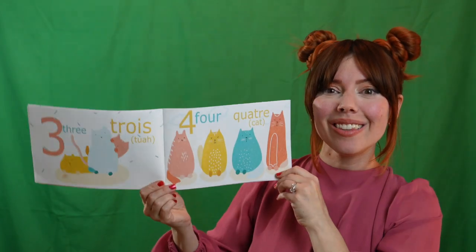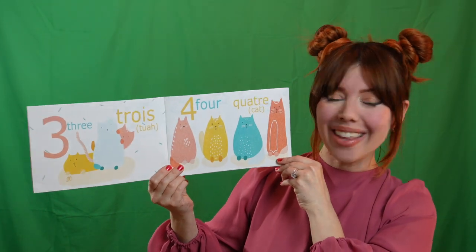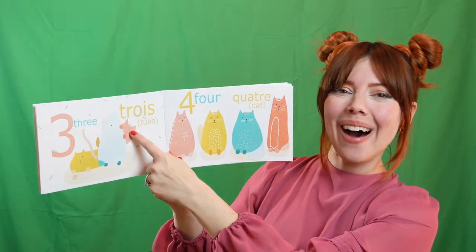Look. Three. Can you say trois? Let's count them. Un. Deux. Trois.